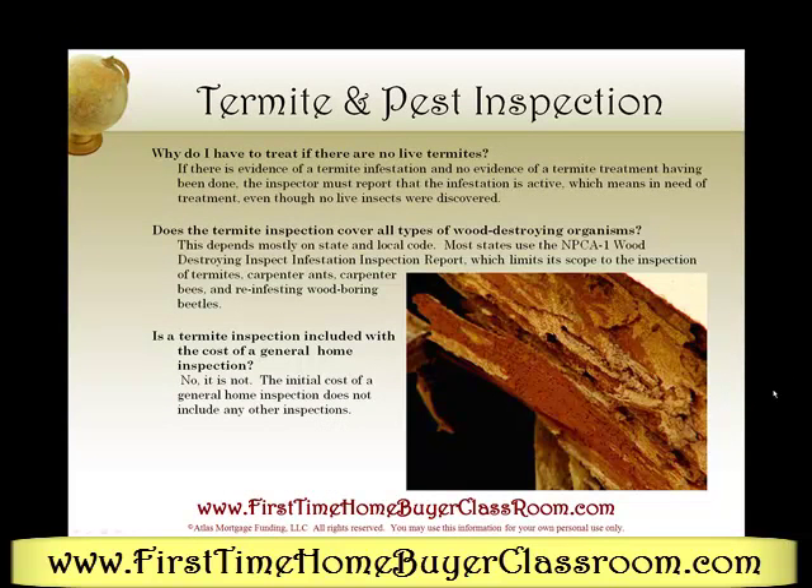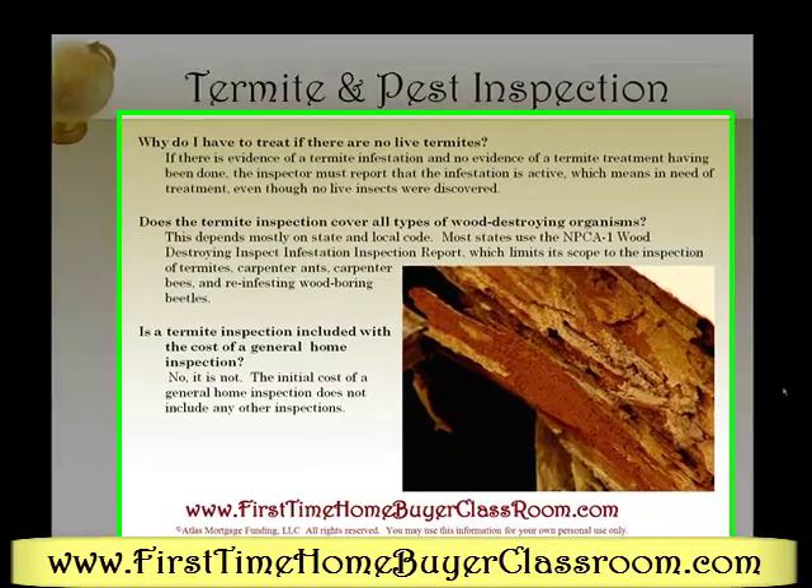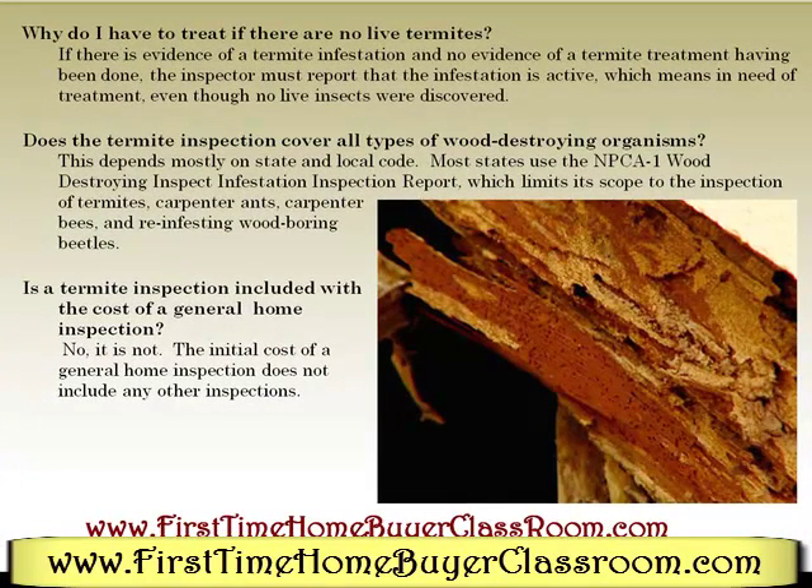Why do I have to treat if there are no live termites? If there is evidence of termite infestation and no evidence of termite treatment having been done, the inspector must report that the infestation is active, which means in need of treatment even though no live insects were discovered.